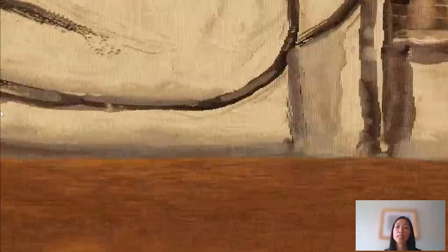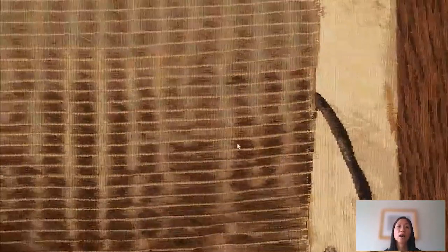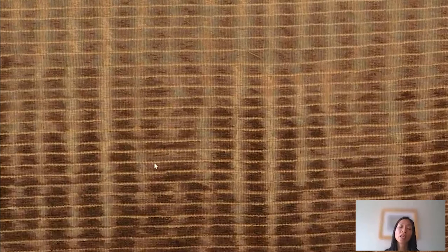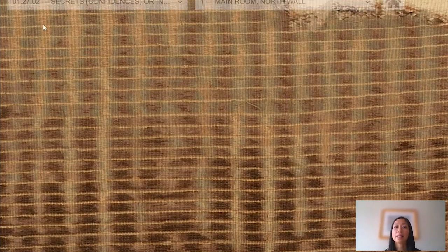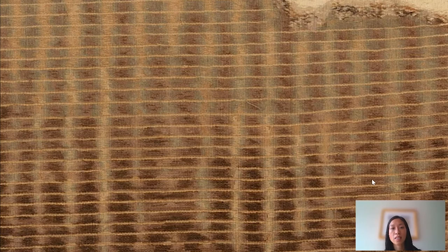Tapestry is a pretty fragile medium in a way — it's very light sensitive. When it's displayed for a long period of time and not taken down to rest, the colors do fade. I just want you to notice that there used to be a lot of green in this tapestry that you don't see anymore so much, and so you have to imagine these colors when they were a little bit more vibrant and fresh.